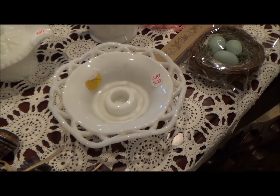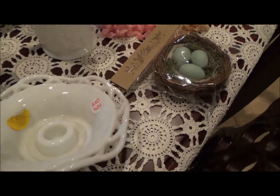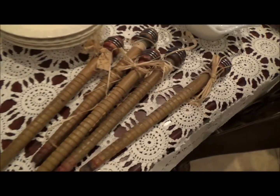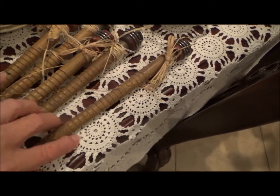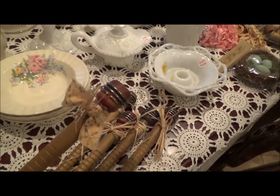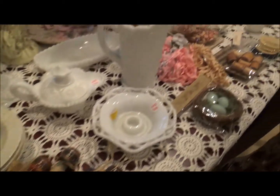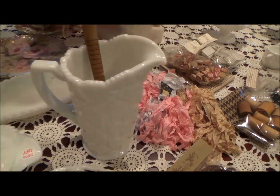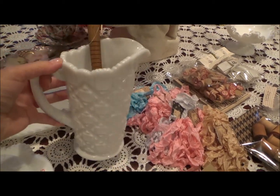I found this little milk glass candle holder, but I'm not going to use it for that — I'm going to use it for bling or something on my desk. I've got six of them and they were a dollar apiece. I'm going to paint them, and I have some already painted with some lace on them. And I found that milk glass pitcher — I think I'm going to put them in the pitcher. That was really cute.